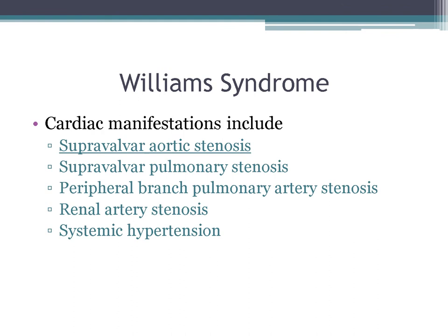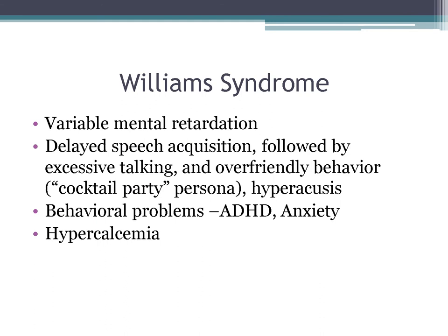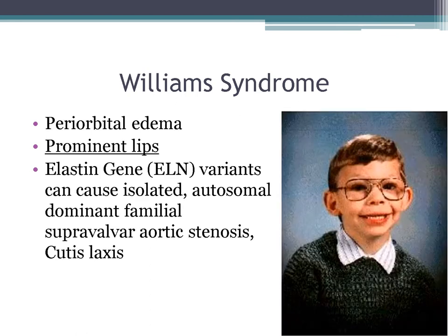Typical cardiac manifestations are supravalvar aortic stenosis (most common), supravalvar pulmonary stenosis, peripheral branch pulmonary artery stenosis, renal artery stenosis, and hypertension. These patients have variable mental retardation — at first they don't talk much, then they don't stop talking. They're extremely friendly, with a cocktail party persona, and have hyperacusis. They can have ADHD, anxiety, and hypercalcemia — not many syndromes cause hypercalcemia, but this is one. Elastin gene variants can cause isolated autosomal dominant familial supravalvar aortic stenosis and cutis laxa.